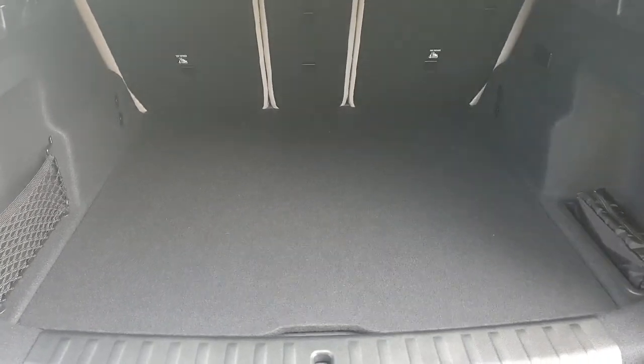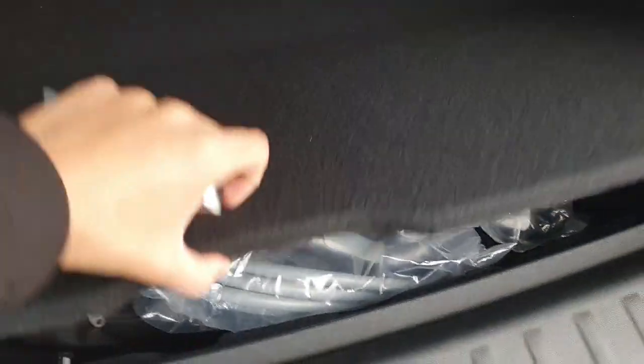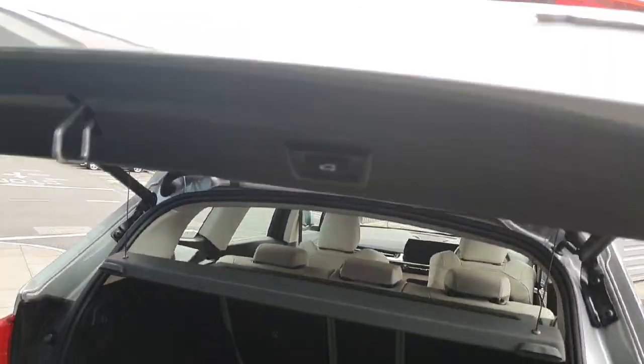Here on the back part of the car, starting from the boot, there is plenty of storage as you can see, and also there is an extra space here for the chargers. The boot is also fully automatic.